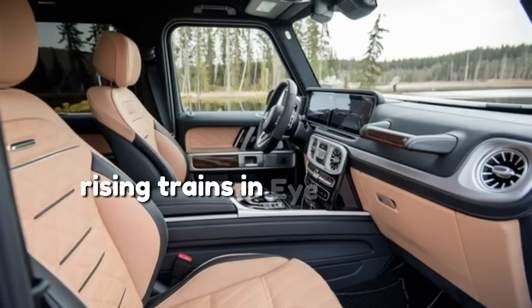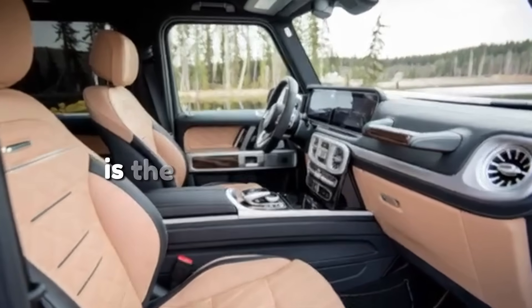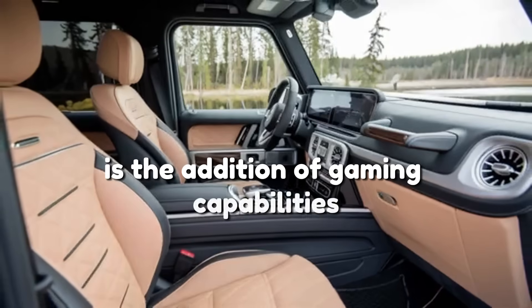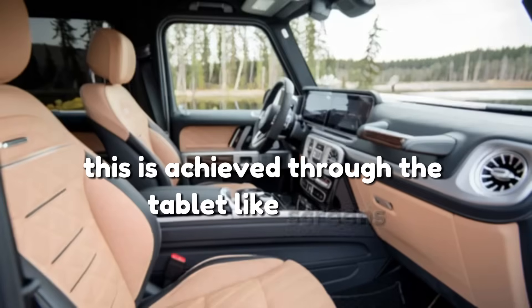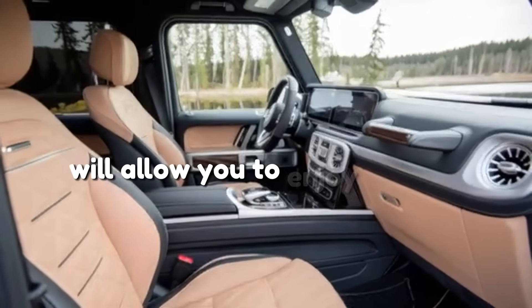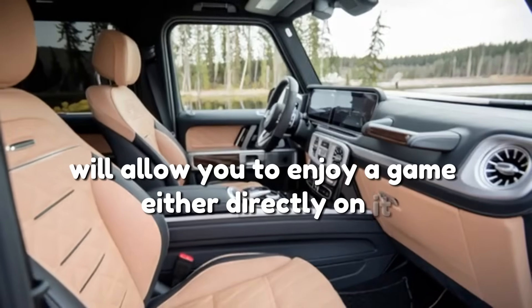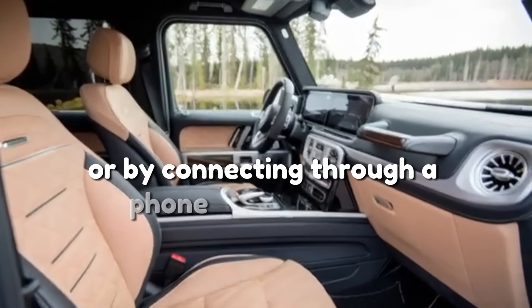The first trend we will be taking a look at is the addition of gaming capabilities in high-tech cars. This is achieved through the tablet-like screens, which, depending on the vehicle, will allow you to enjoy a game either directly on it using touch-screen mode, or by connecting through a phone to a controller.